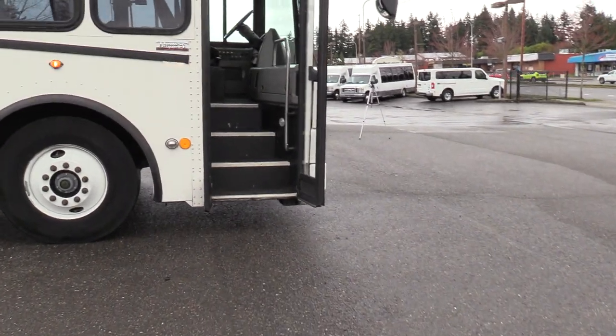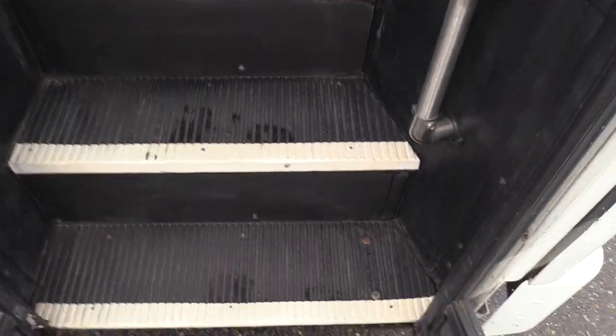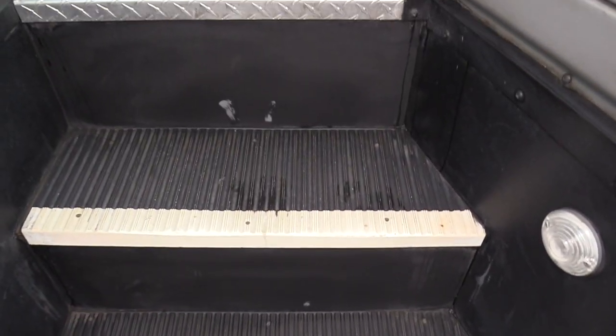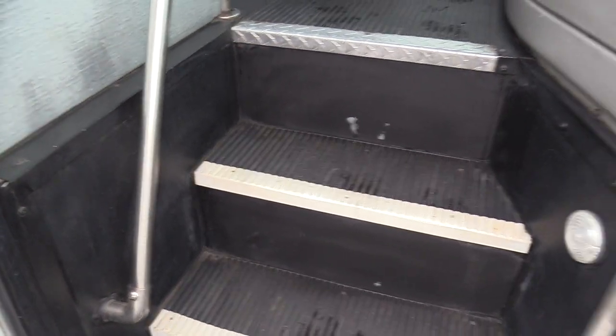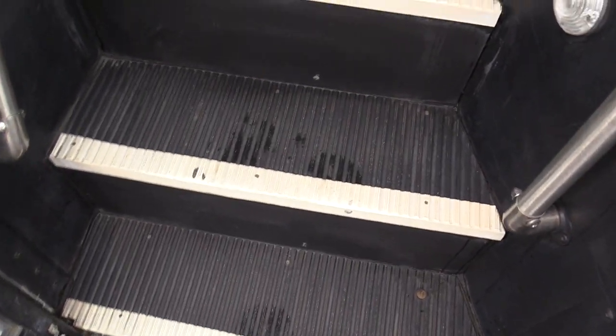So we're going to come on in here. First thing you'll notice is it does have a black ribbed stepway with a ribbed aisleway, all black flooring, and a dual entry grab rail. Makes it a little bit easier to come in.